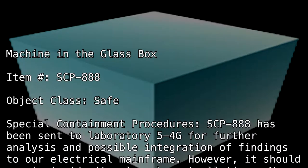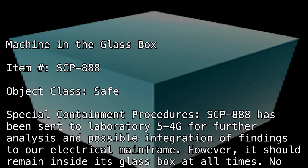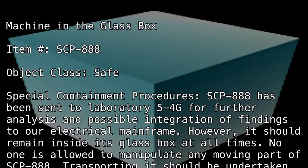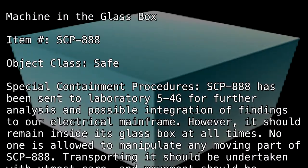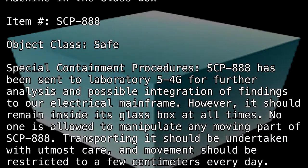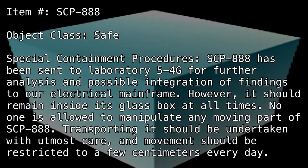However, it should remain inside its glass box at all times. No one is allowed to manipulate any moving part of SCP-888. Transporting it should be undertaken with utmost care and movement should be restricted to a few centimeters every day.